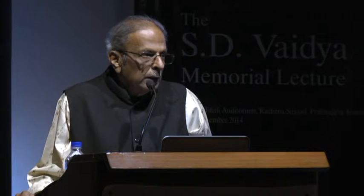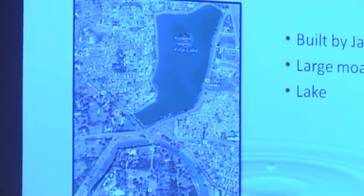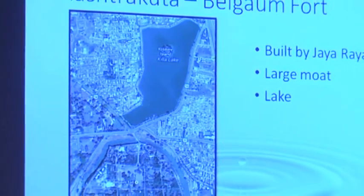Jeevdhan and this particular fort are quite ancient. At Belga Fort, you will find there is a lake there. And the fort has a moat, with the lake outside the fort — outside the moat.